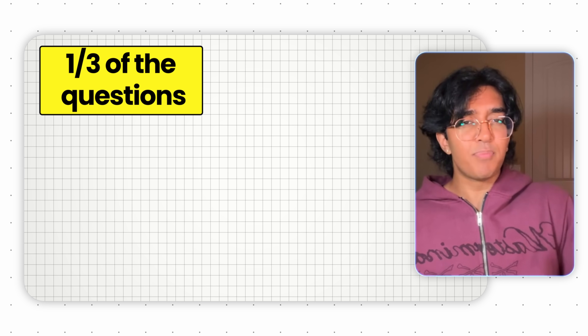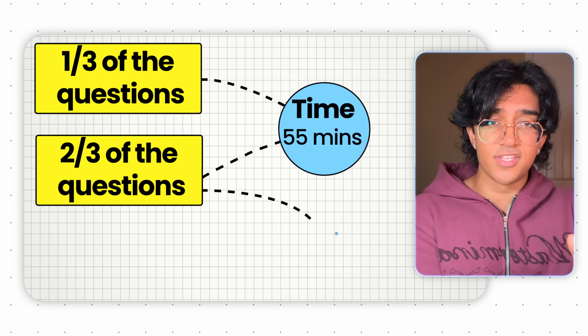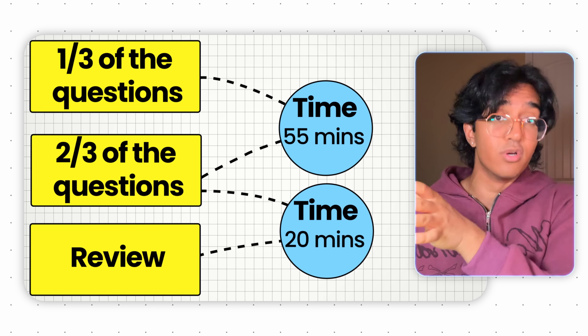If you feel the same way, go ahead and just hide the timer on your test while you're taking it. Instead, develop a system where you're periodically checking the time at different points during the test. For example, check the time once when you get through a third of the questions, again at two thirds, and again when you feel like you've finished the section and want to know how much time is left to go back and do your review.